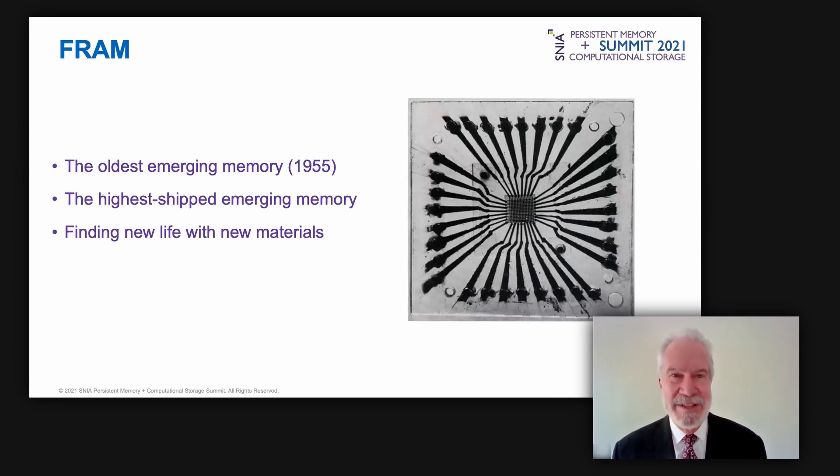The oldest emerging memory technology is ferroelectric memory, or FeRAM — it predates the development of the integrated circuit. A Bell Labs photo from 1955 shows not an IC but a single SBT crystal with vertical and horizontal metal traces used as a non-volatile memory. At four billion chips shipped, FeRAM units exceed all other emerging memory technologies combined. Recent research found that hafnium oxide — commonly used as a high-k dielectric in leading-edge CMOS processes — has ferroelectric properties.